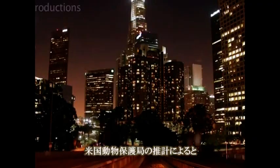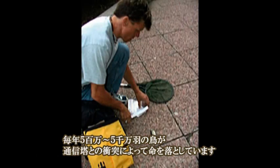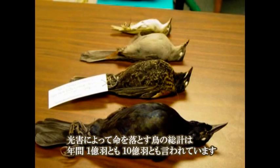The U.S. Fish and Wildlife Service estimates that anywhere between 5 and 50 million birds are killed each year from collisions with communication towers. Estimates of the total number of bird deaths from light pollution-caused collisions each year range from 98 million to 1 billion.